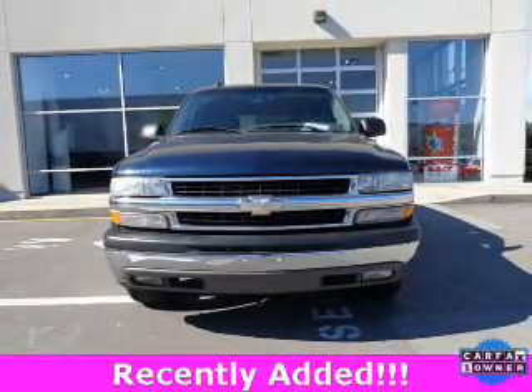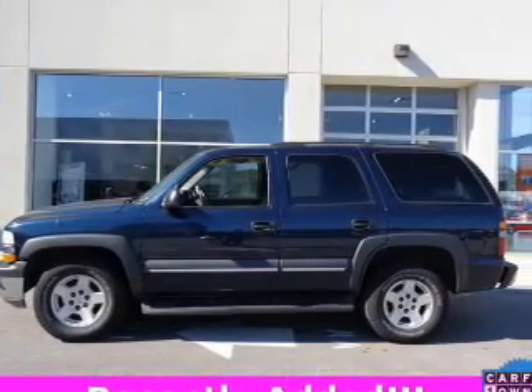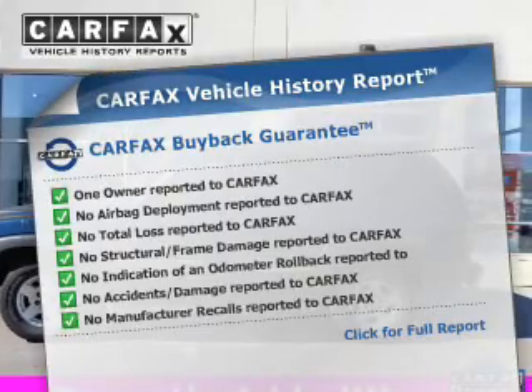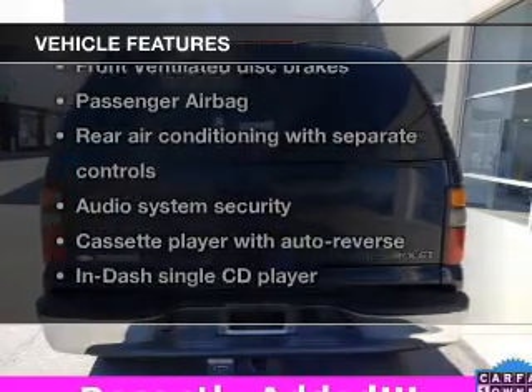Premium wheels lend a distinctive appearance. Anti-lock brakes help you bring your vehicle to a safe stop. Enjoy the comfort of dual temperature controls. Carfax has offered to provide you with peace of mind. And with these notable features, you won't want to miss out on the opportunity to own this amazing ride.